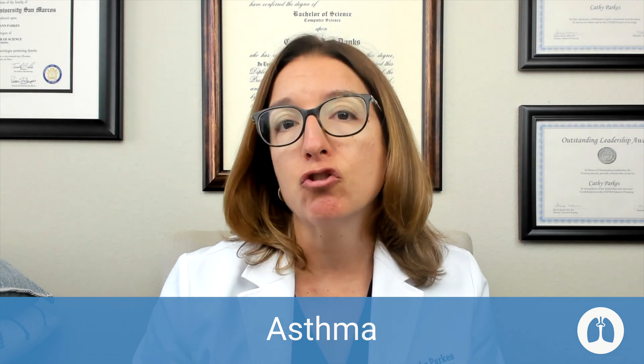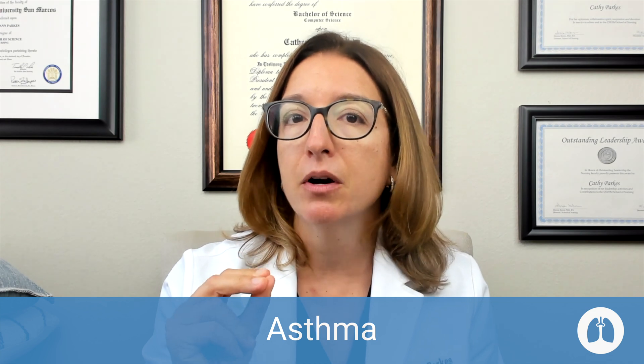There are a number of teaching points you'll want to provide your patient with asthma. They should keep tabs on their asthma using a peak flow meter, which will alert them to airway narrowing before they even have symptoms. When using the peak flow meter, they need to use it three times and record the highest number out of those three attempts — not the average number.